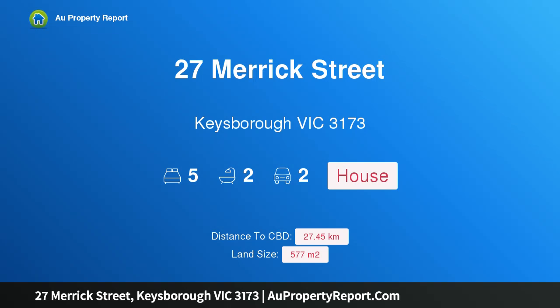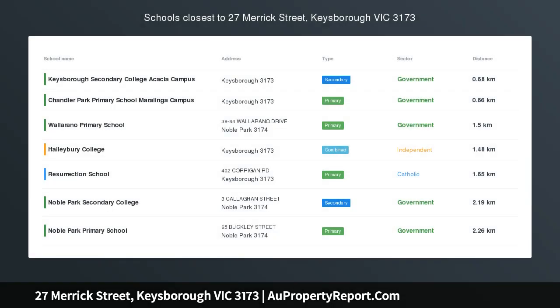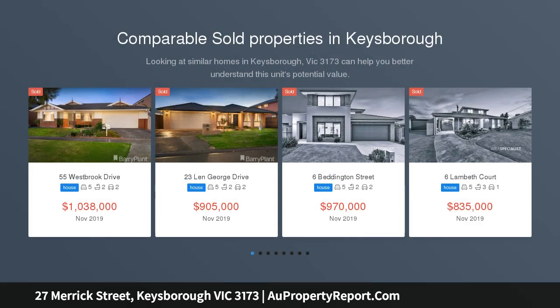Hi, I am glad to introduce property 27 Merrick Street, Kiesborough, Victoria 3173, listed as a fantastic family home.